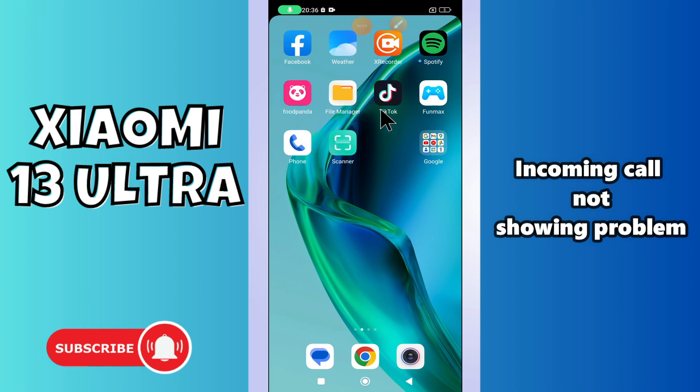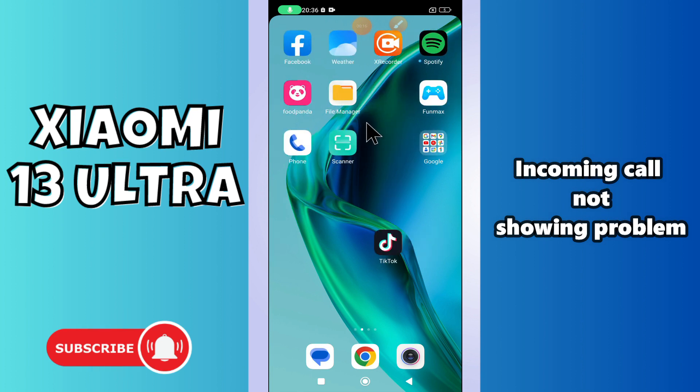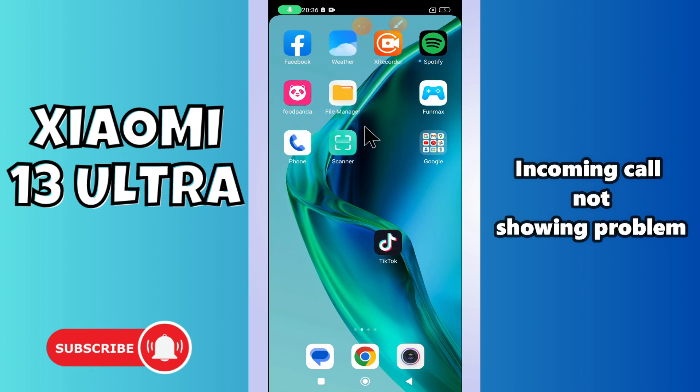Welcome back to another video. In this video, I will tell you about the incoming call not showing issue in your phone Xiaomi 13 Ultra. If you are facing the problem like the incoming call is not showing on the display of the screen, I will tell you how you can easily fix it.